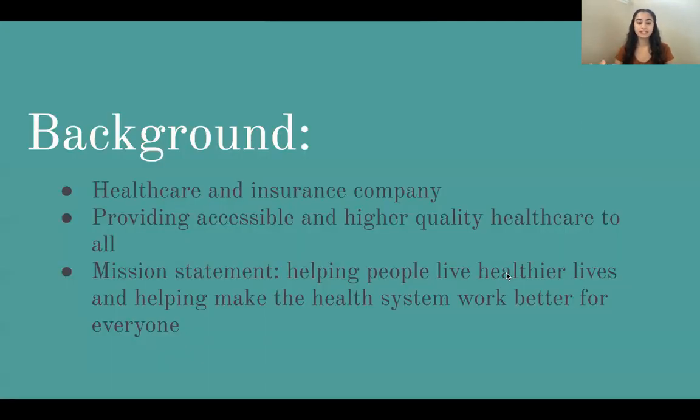United Health Group Incorporated is a large for-profit healthcare and insurance company that strives to better the quality of healthcare among different groups through the health services and products they provide. They work to provide accessible and higher quality healthcare to everyone in various locations all over America. Their mission is to help people live healthier lives and help make the health system work better for everyone.